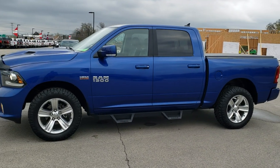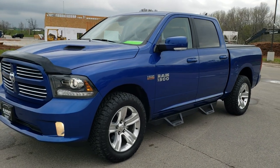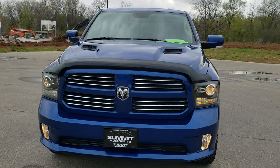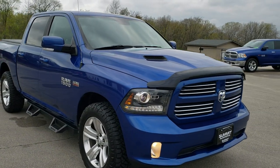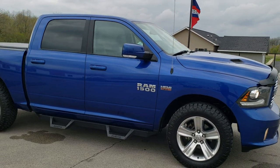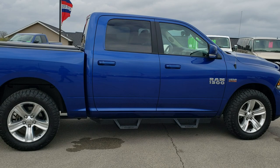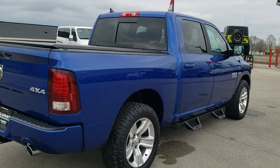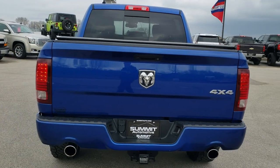This is stock number 20T1112A. We are here at Summit Automotive in Fond du Lac, Wisconsin — your new and used Ram and light duty truck headquarters. Today we are checking out this super clean 2017 Ram 1500 crew cab five foot seven inch short box Sport. This vehicle has the 5.7 liter V8 Hemi motor. It has been fully safety inspected by our service shop, has a fresh oil and filter change, and all the fluids have been checked and topped off. Blue Streak Pearl is the color.